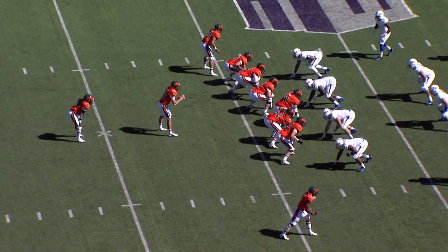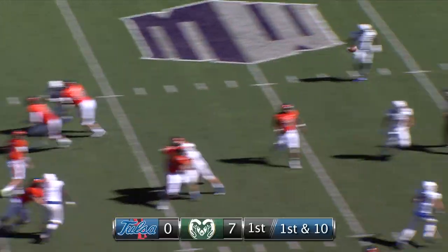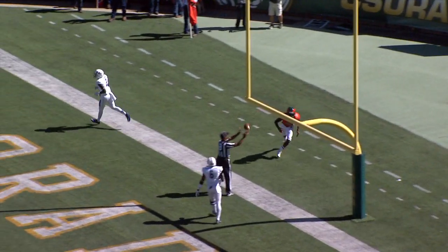8:05 remaining, first quarter of play. Here's the snap, and a fake handoff, deep drop. Grayson back to pass, throws over the middle — a man is wide open. Caught. Touchdown, Colorado State.